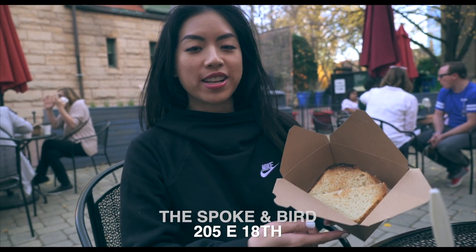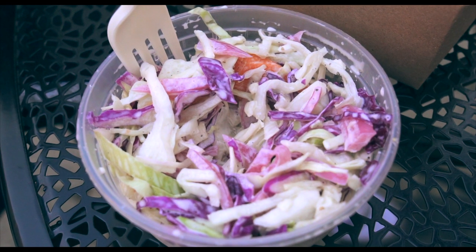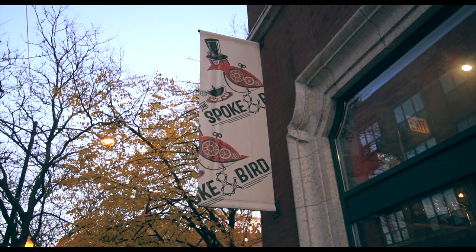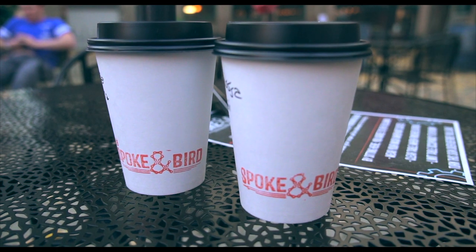We stopped at the patio at Spoken Bird, a nice local spot to grab some coffee and sandwiches. We got the turkey salad sandwich with some seasonal slaw. Spoken Bird is a great spot to grab coffee or tea in the Prairie Avenue Historic District — we got a chai latte and a matcha latte, ready to enjoy.